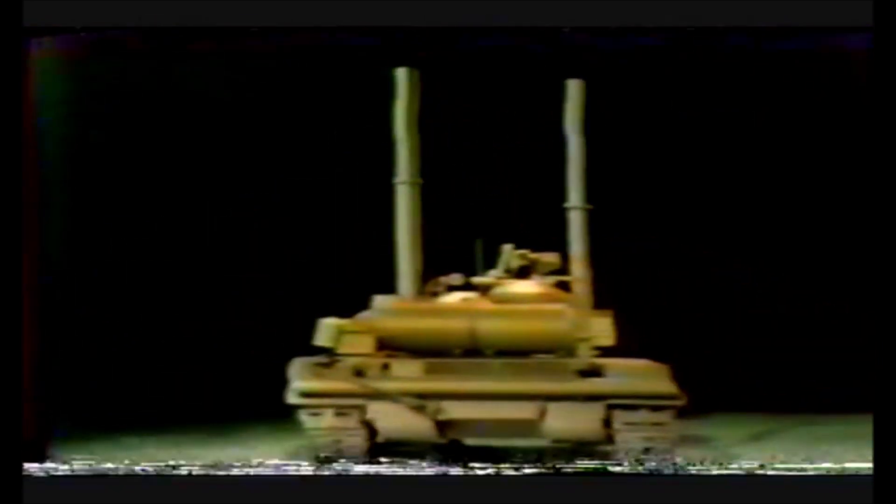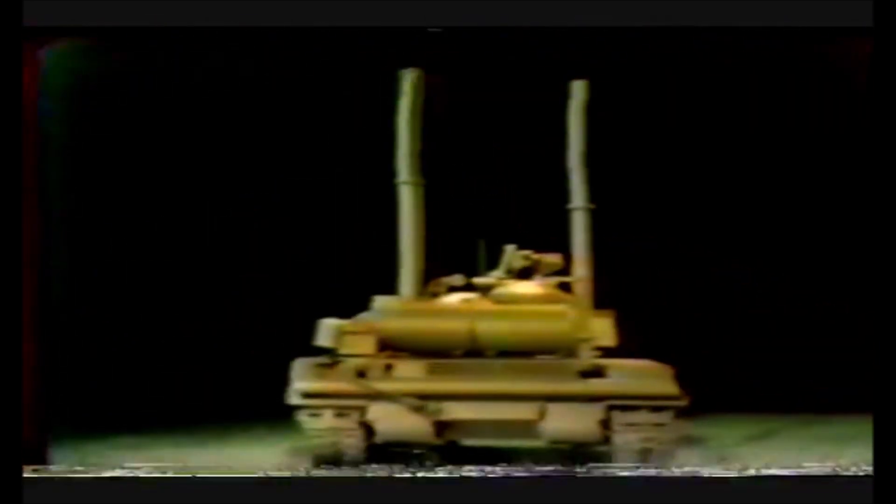In the T-64, the anti-aircraft machine gun can be fired while the tank commander is buttoned up. Another difference is that the T-64 uses two snorkels — one for the turret and the other equipped with an elbow for attachment to the engine exhaust. In the T-64, small arms ammunition and storage boxes are mounted around the sides of the turret.